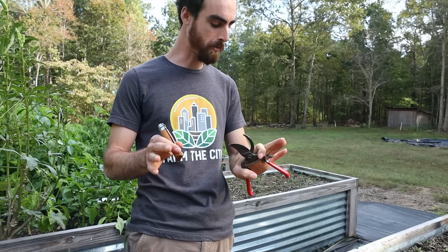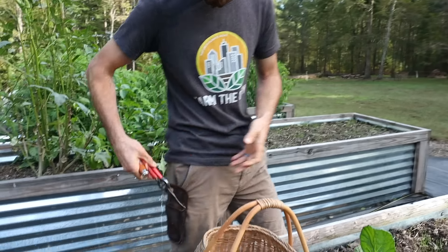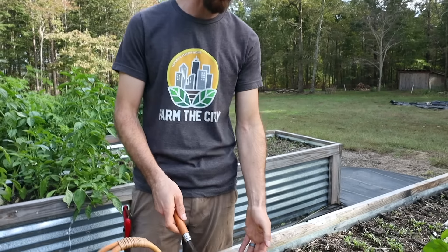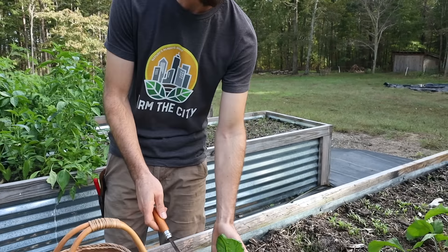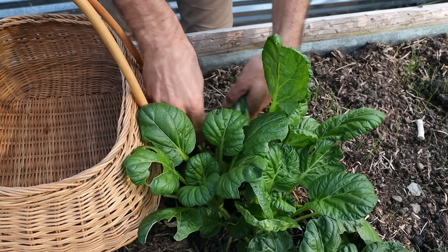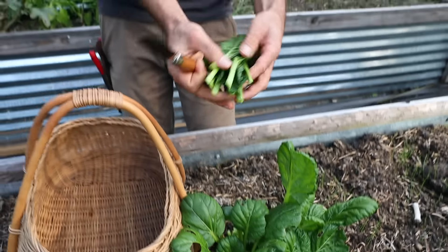Welcome back to another Nature's Always Right video with Stephen Cornett. Today we're going to do a fall garden harvest video. I'm going to take you through all the veggies and mushrooms that I have ready to go right now. We are almost at the end of October and our first frost is coming in November, so we need to harvest what we can before winter comes. Let's go check out what we got in the garden today.